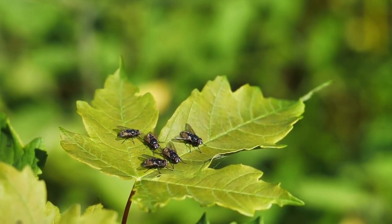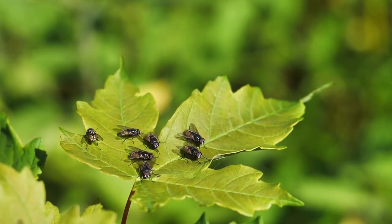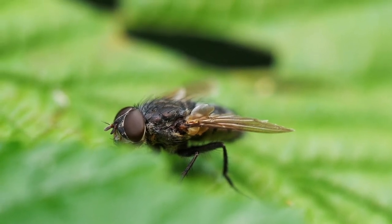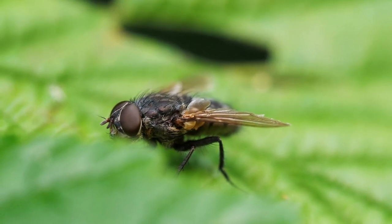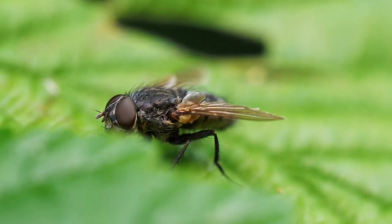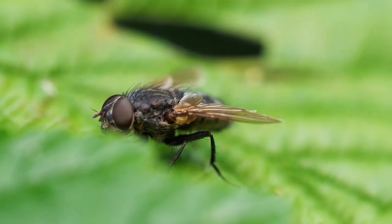Flies reproduce quickly. Houseflies are known to have efficient reproductive qualities. A female housefly can lay more than 2,000 eggs in several batches, and they hatch in just 8 to 20 hours. Apart from that, flies only need 7 to 10 days to fully develop from egg to adult fly.